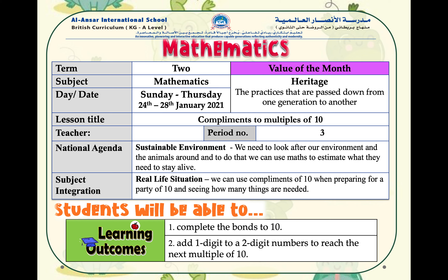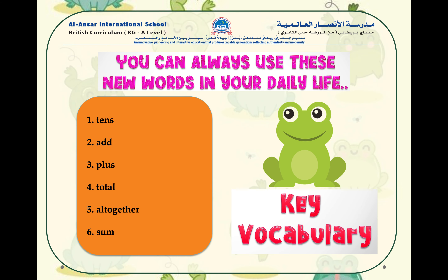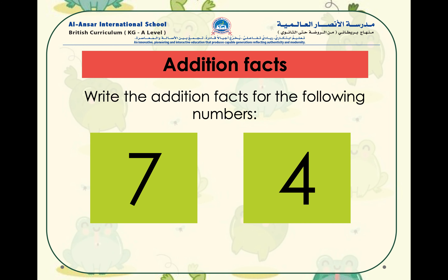For this lesson we will need the words: tens, add, plus, total, altogether, and sum. You can pause the video here to find the addition facts for the following numbers.